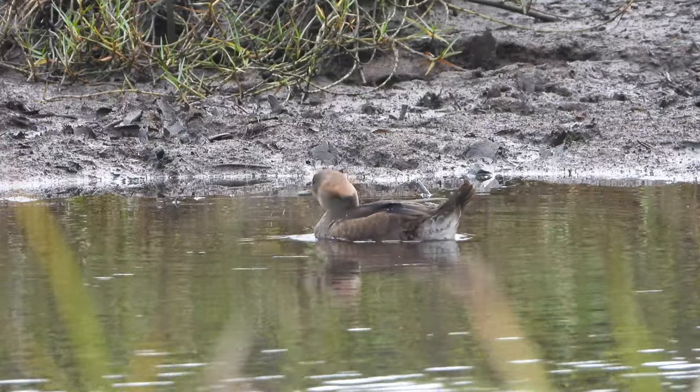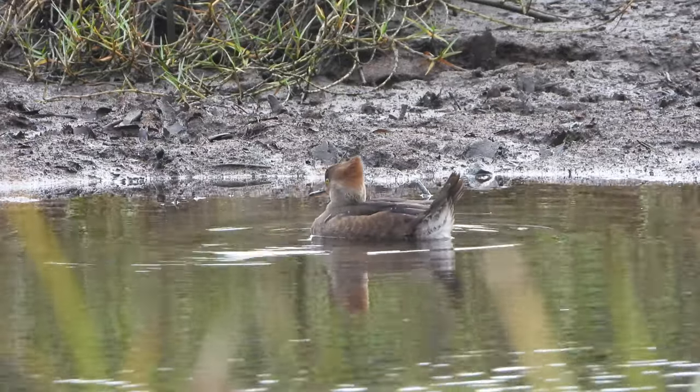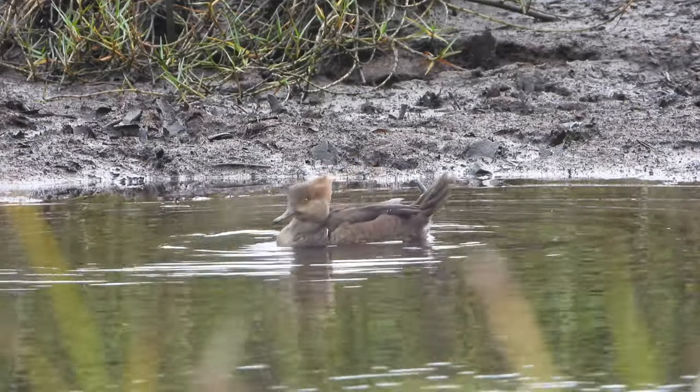I've also provided more information about mergansers in the Hawaiian Islands. As always, thank you so much for watching. This has been Bread Coon.